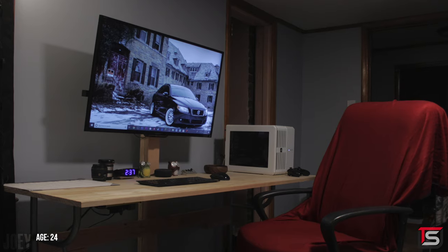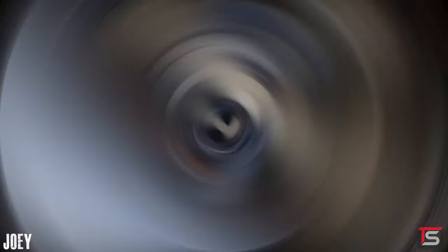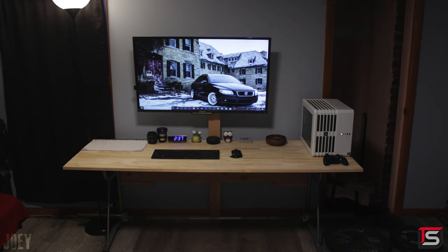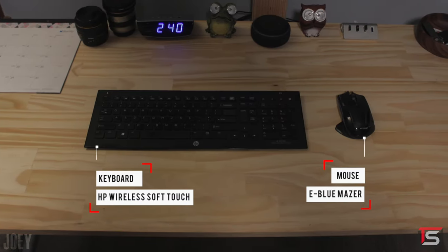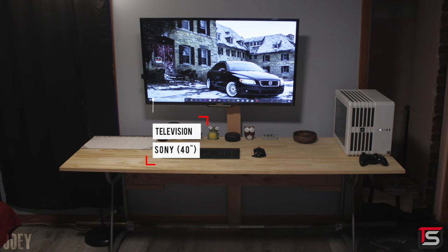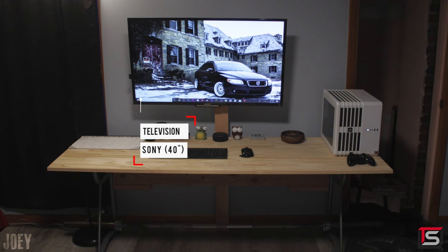Joey from New Jersey has a more minimalistic setup built on a custom-made desk. There are a couple of 2x4s being used as a TV mount, and he used the back side to route cables straight down. There isn't much on the desk — just some miscellaneous items and wireless peripherals, including the HP SoftTouch keyboard and the E-Blue Razor wireless mouse.